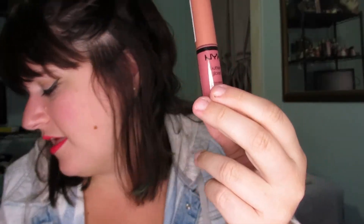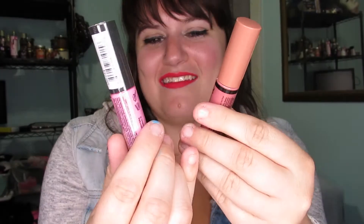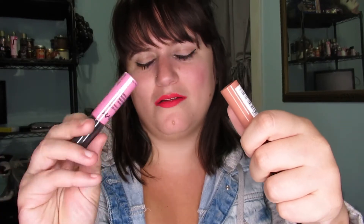This is NYX Butter Gloss — these are really inexpensive and they also have matte colors. NYX has really good liquid lipstick formulas and glosses. My favorite gloss by them right now is Fortune Cookie — it's just a lighter nude. Inexpensive, sold at Ulta, drugstores, and Walgreens. They're just amazing and they smell good too.